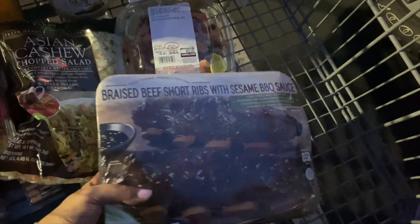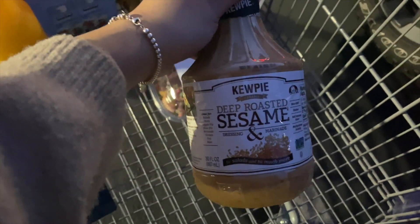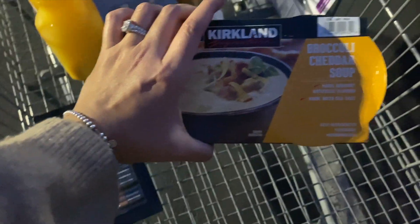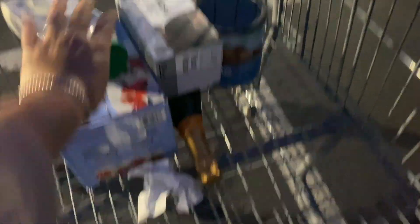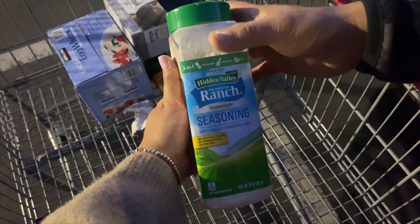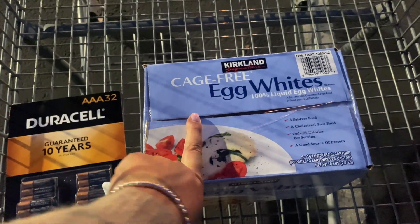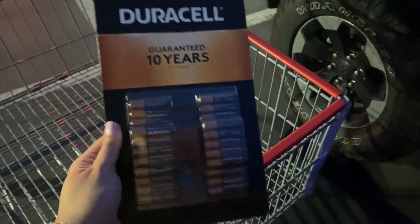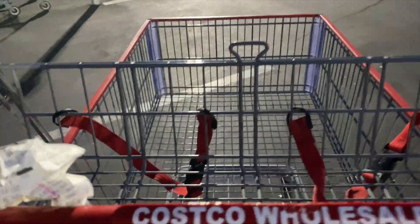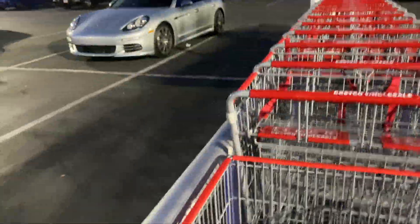Quick haul — I never remember what I showed you guys, but: Caesar salad, braised beef short ribs with sesame barbecue sauce, Asian cashew chopped salad, strawberries, QP deep roasted sesame dressing, shrimp ceviche, broccoli cheddar soup, orange juice, shears so we're not washing our scissors for meat, ranch seasoning, face mask because my friend has a birthday — so happy birthday — cage-free egg whites, honey roasted nut mix, Legos, and eggs. Also triple-A batteries, my mom needed some too.